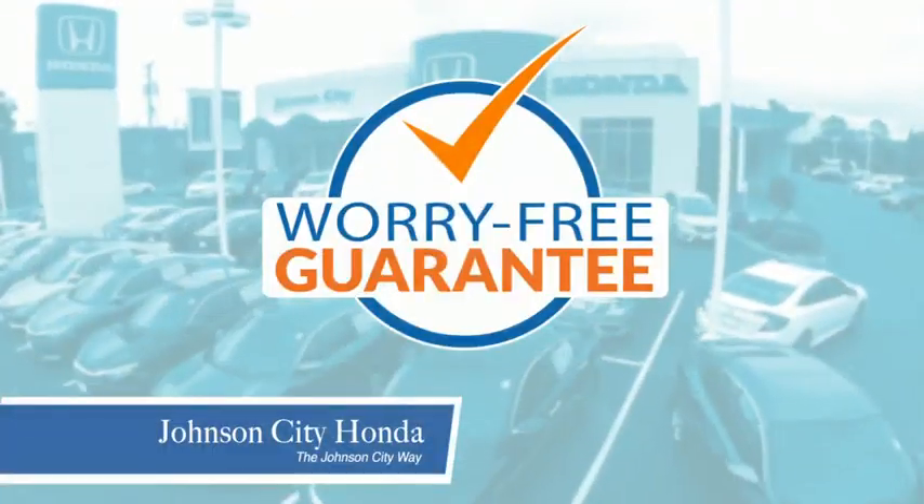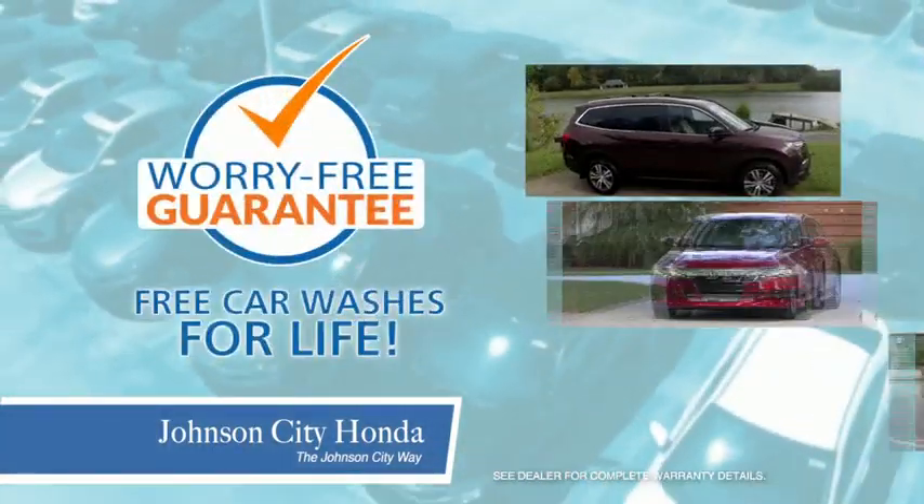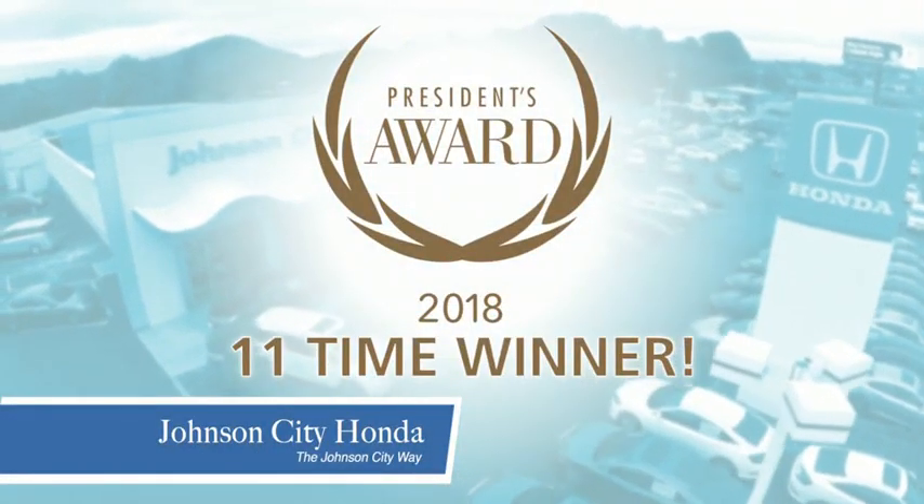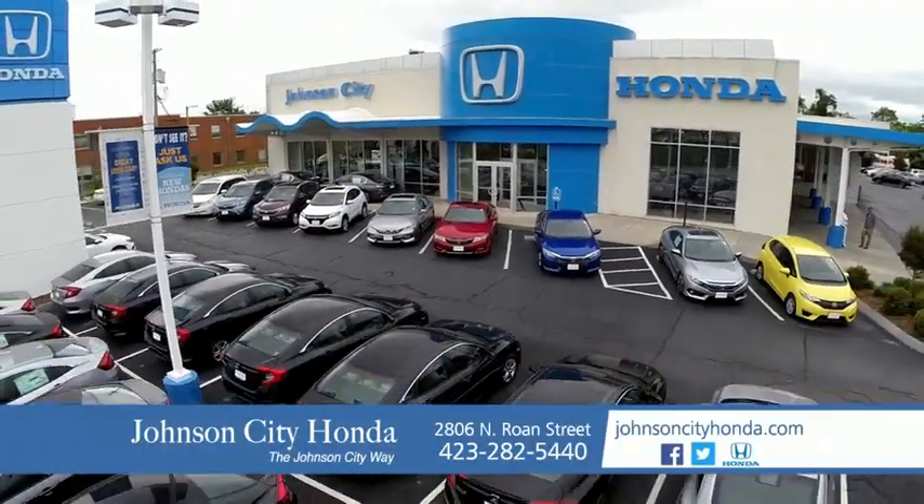Plus all our vehicles come with our worry free guarantee at no additional charge and car washes for life. There's a reason Johnson City Honda is the area's only 11 time President's Award Winner — we love our customers and the great products that we sell. That's the Johnson City way.